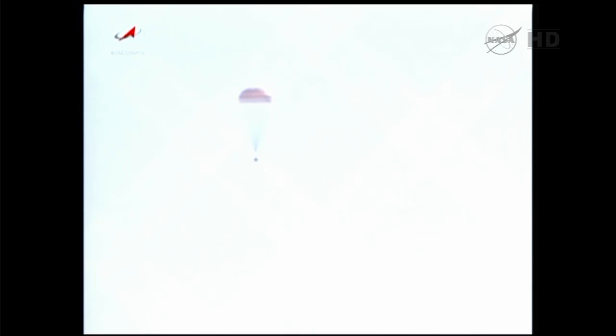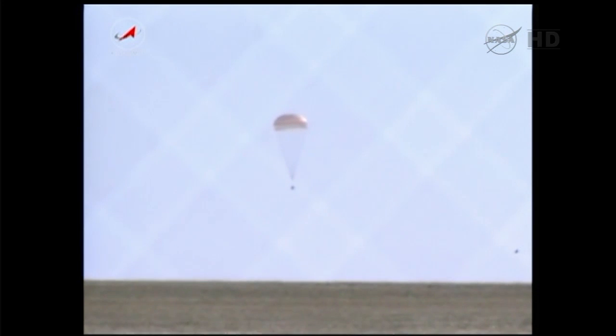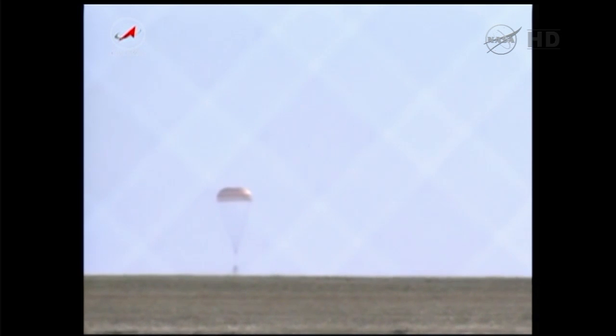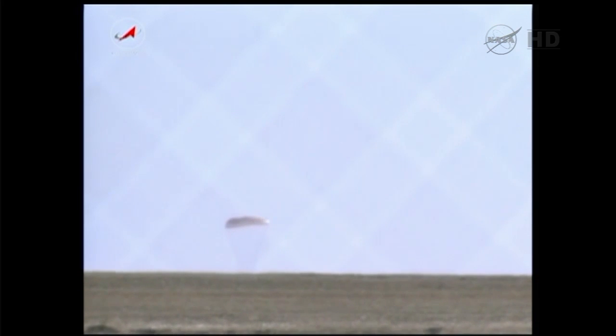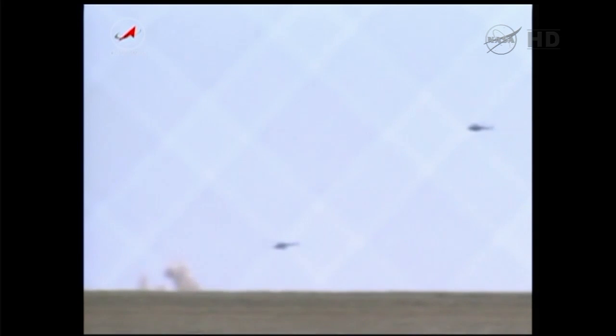Reported altitude right now for the craft: 900 meters. Coming from the search and recovery forces — as you can see on scene, the Russian MI-8 helicopters circling the landing zone in preparation. The ground in sight! You can see the parachute coming down and the plume coming up from the soft landing engines. An unofficial landing time now at 9:31 p.m.